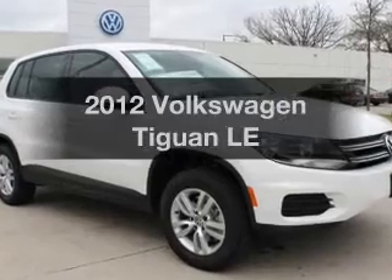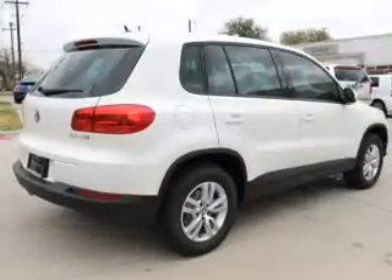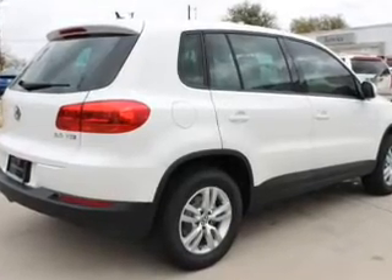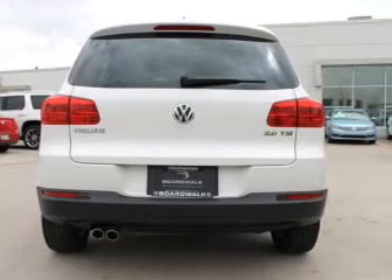Imagine yourself in this 2012 Volkswagen Tiguan. If you're looking for a first-rate auto, this one could be yours today. With an efficient four-cylinder engine, the powertrain includes front-wheel drive, driven by a six-speed automatic transmission.